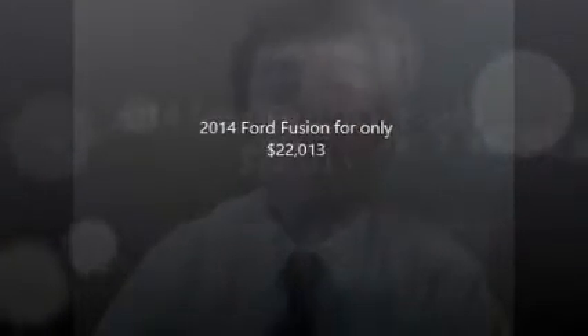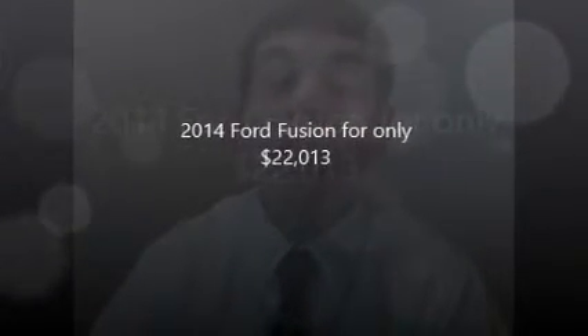I could print that up for you on the 2014 Ford Fusion. This one is on the SE front wheel drive and it entitles you to buy a Ford Fusion for $22,013. Please give me a call. Let me know what you think of this. I would definitely love to print that out for you, give that to you and give you the opportunity to buy one of our cars for that price.